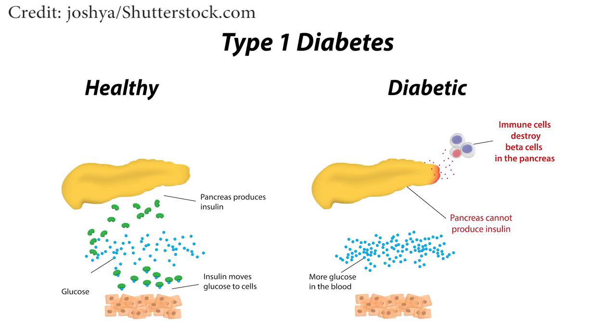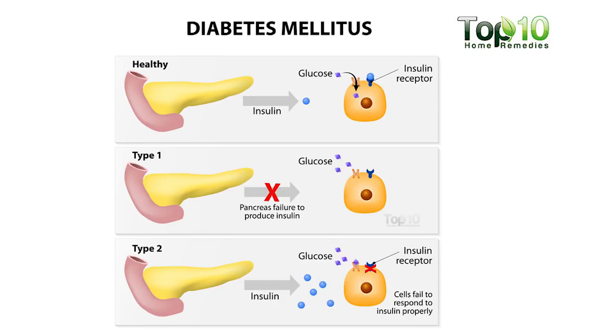What happens in that situation is the body's pancreas, which produces insulin, doesn't produce enough insulin, or there may be other concurrent problems where the body doesn't react to the insulin appropriately, resulting in a very high blood sugar.